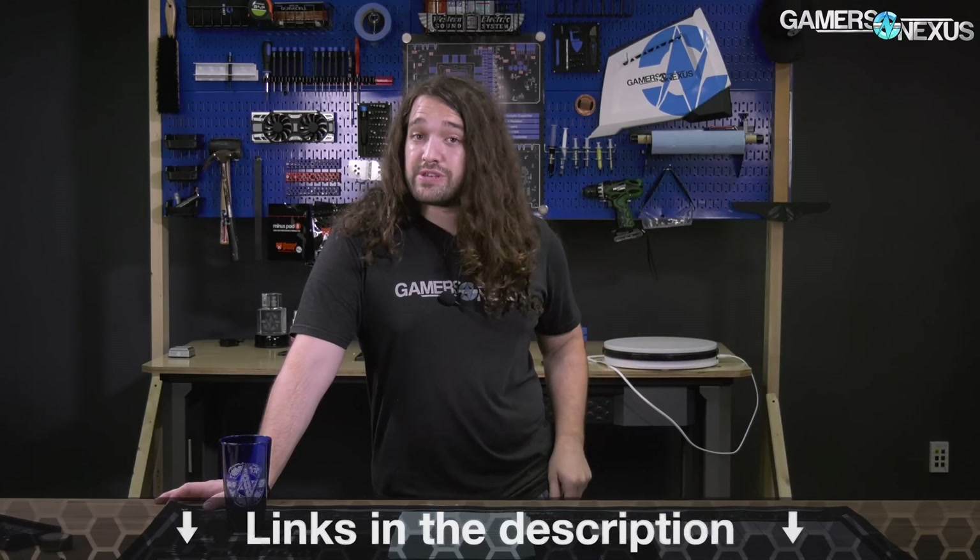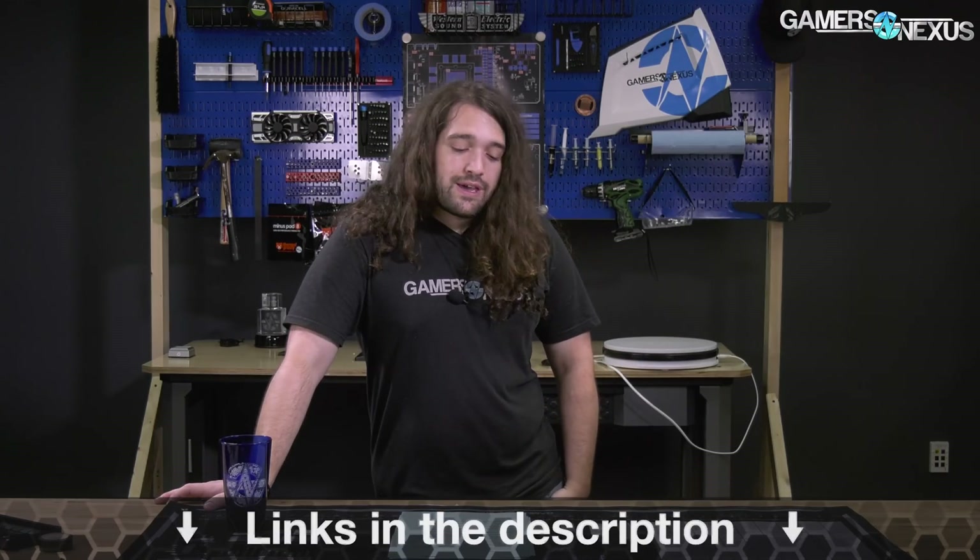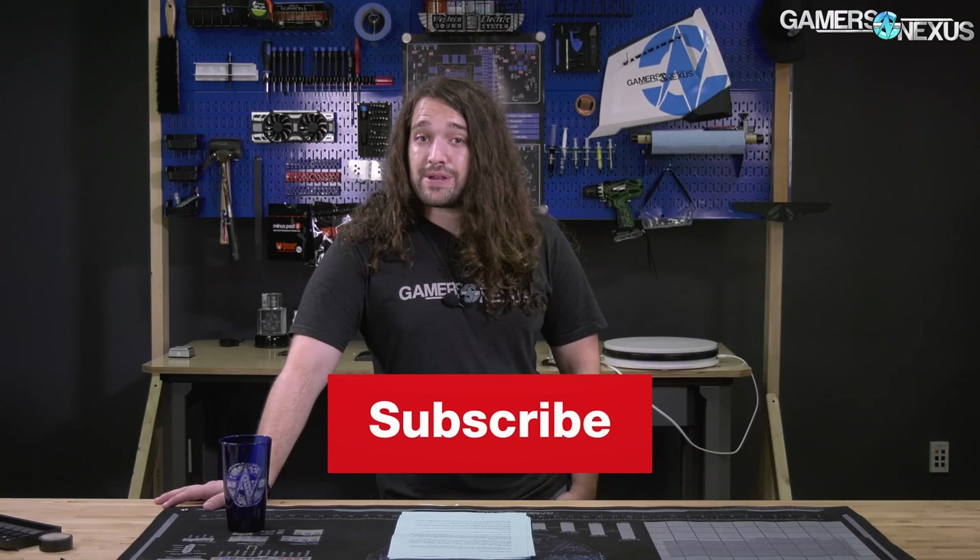That's it for this week. As always, links in the description below for the show notes, hardware sales, and the GN Store. You can go to store.gamersnexus.net to pick up the mod mat or our video card teardown anatomy poster. For more, subscribe, and go to patreon.com/gamersnexus to help us out directly. Thank you for watching — I'll see you all next time.